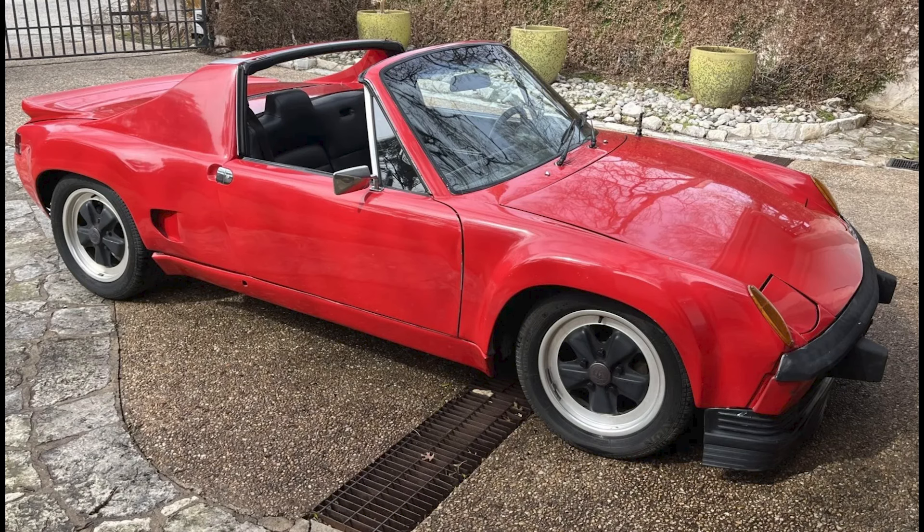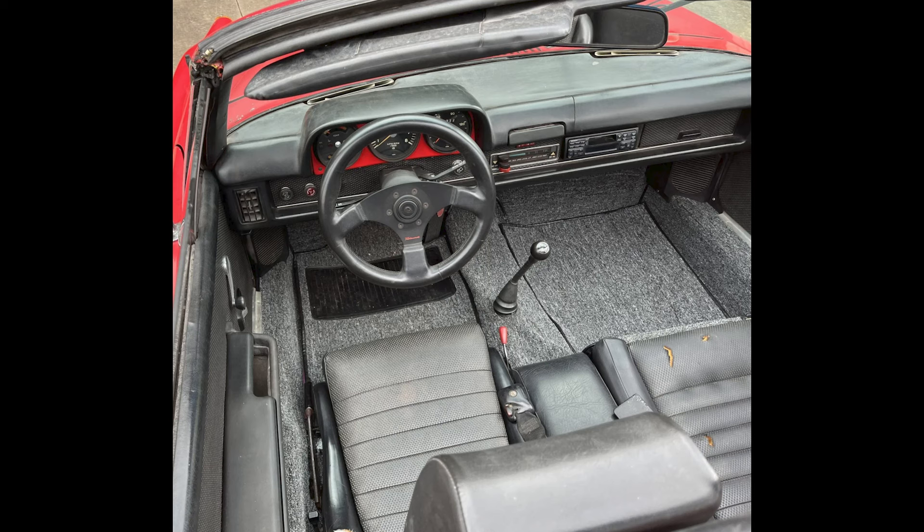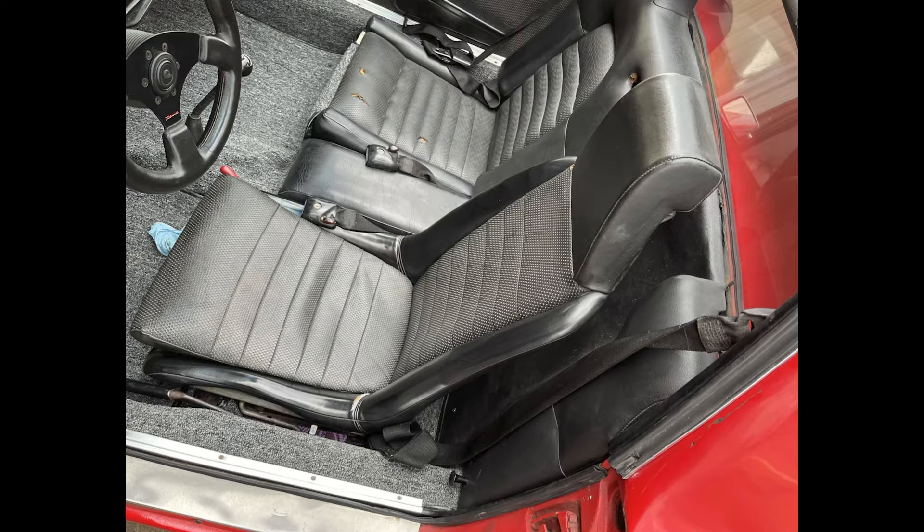Porsches sold on Bring a Trailer include a red, highly modified, flat-six-powered 1974 914 that sold for $12,000. The engine here is from a 914-6, and those are uncommon and expensive. This was well-purchased, as long as a fiberglass body kit is your thing.